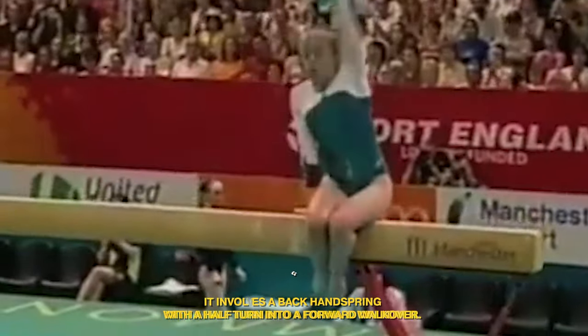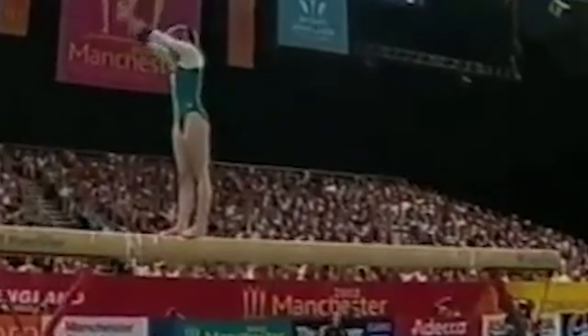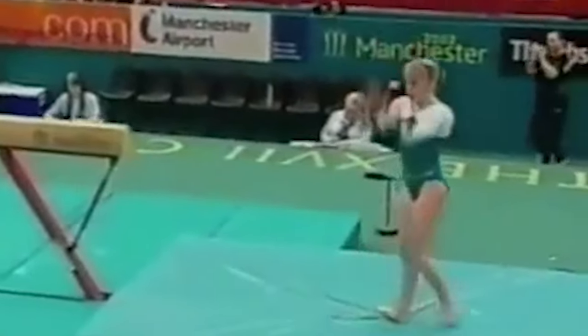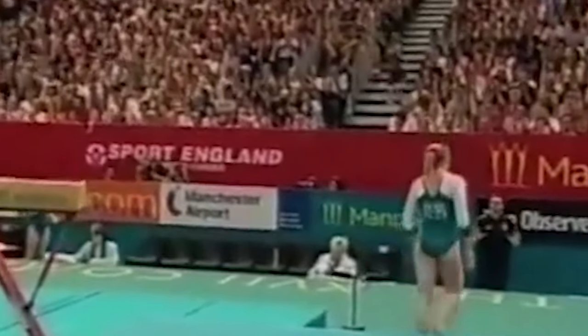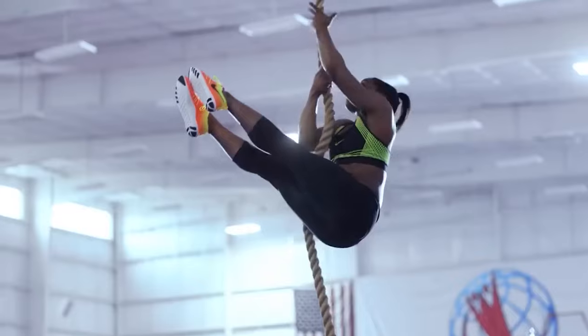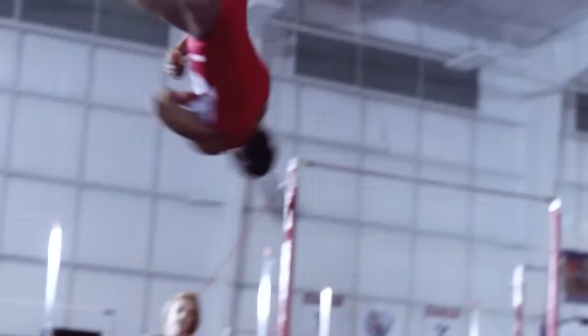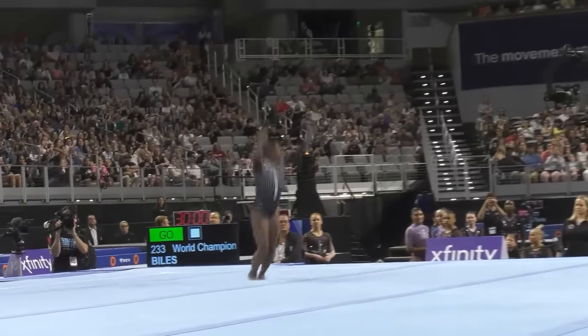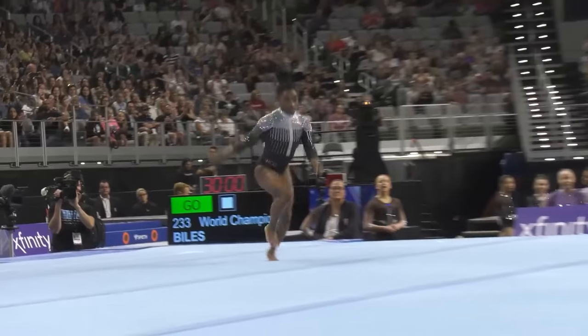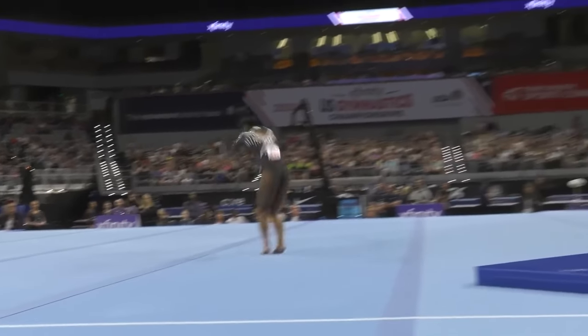Finally, the Dunn mount involves a back handspring with a half turn into a forward walkover. First performed by Australian Jackie Dunn, it is also known as the Onodi mount or Arabian walkover mount. This is a distinctive but rare mount — when a gymnast pulls it off, it looks visually stunning. However, the precision needed is very high, as gymnasts can only spot the beam very late owing to the half turn, and a minor error will end the routine before it has even started. The Dunn mount was a beneficiary of the 2017 upgrades to difficulty values, but very few gymnasts still choose to use it.